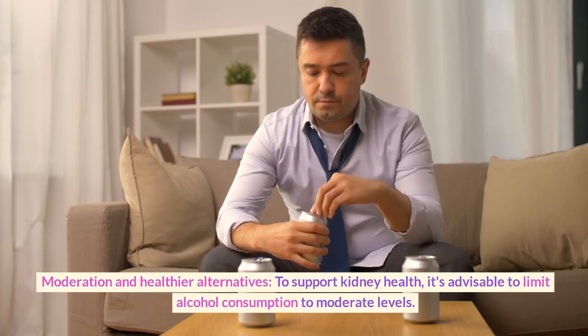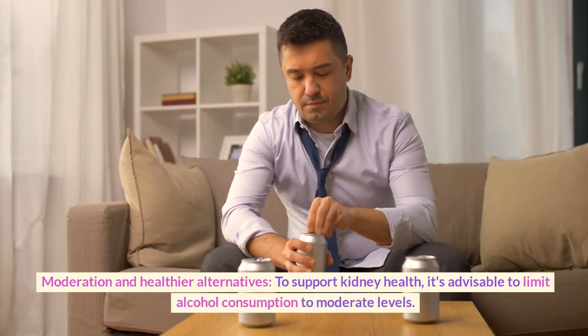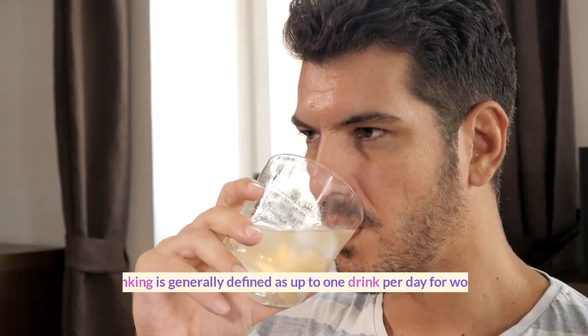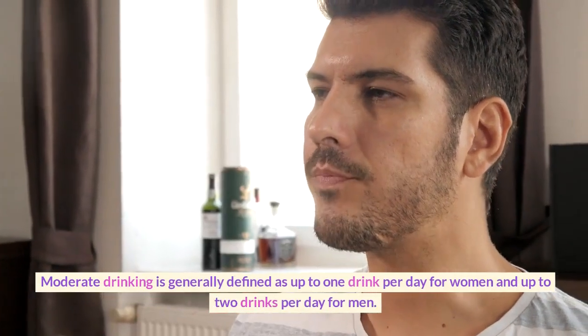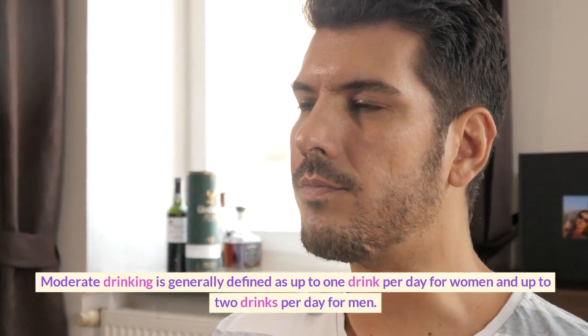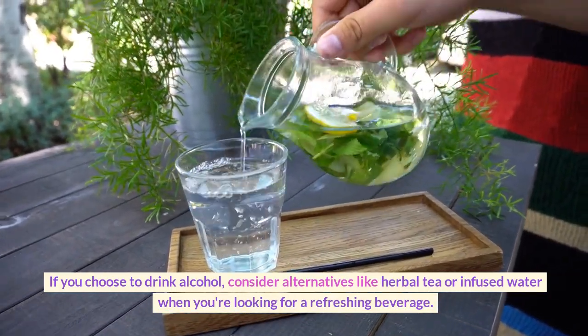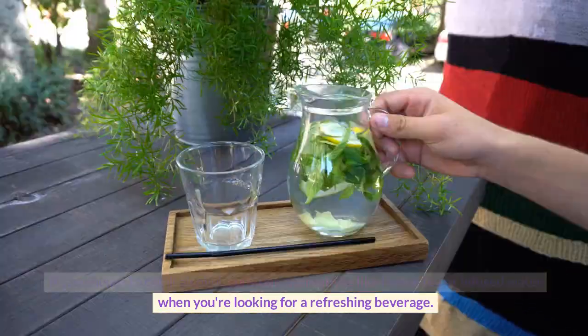To support kidney health, it's advisable to limit alcohol consumption to moderate levels. Moderate drinking is generally defined as up to one drink per day for women and up to two drinks per day for men. If you choose to drink alcohol, consider alternatives like herbal tea or infused water when you're looking for a refreshing beverage.